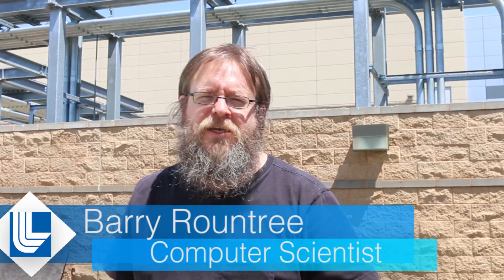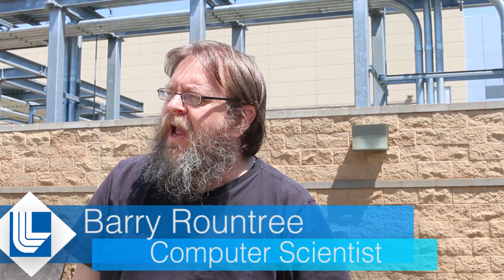We're standing outside our supercomputing center here at Livermore, and rather than be in it, we're showing you the transmission yard for how we get electricity into the building. This is really important in going from petascale computing to exascale computing. We're trying to get a machine a thousand times faster, but one that only uses three times as much electricity. At the moment, we provision electricity based on how much power the machine would take if it were running flat out on every node.